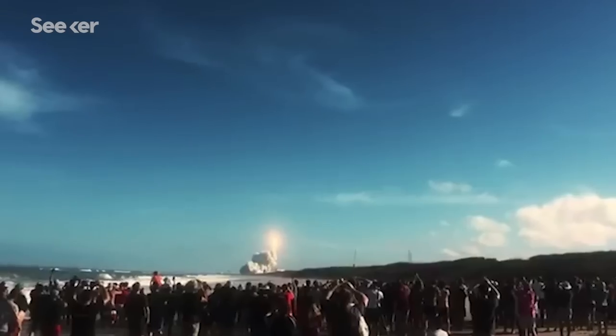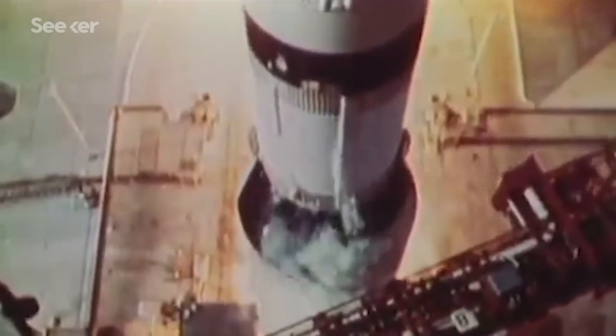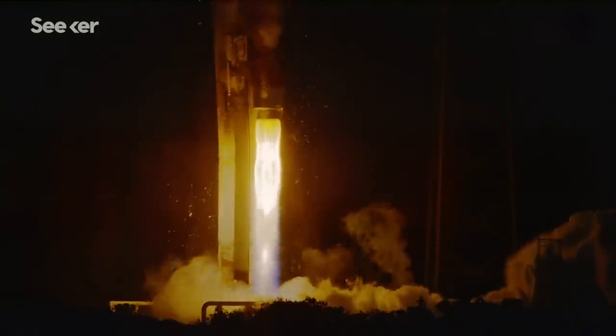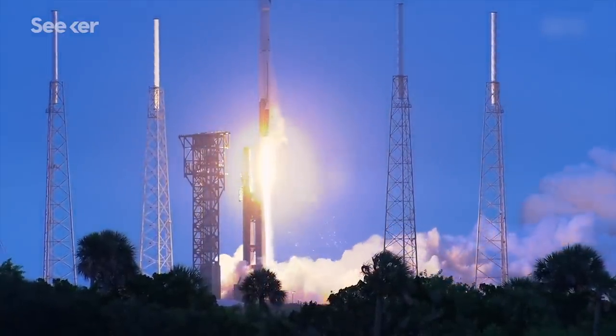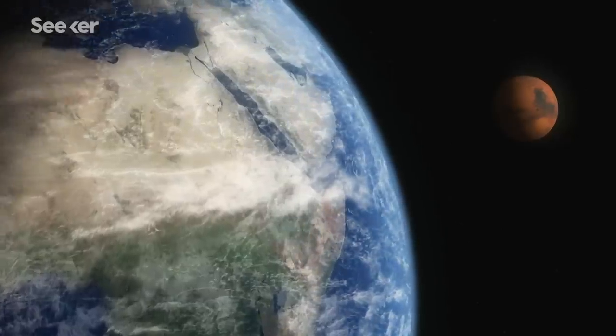Chemical rockets are the workhorses of the space age and they've had a pretty standard formula for the past 60 years. Get millions of pounds of liquid or solid fuel into a rocket, light it on fire with an oxidizer, and then the speed of the propellant shooting out the back gives the rocket enough thrust to get into space. This works great for escaping Earth's gravity, but if we want to get to Mars, chemical rockets have hit their performance limit.